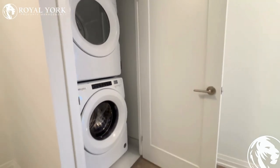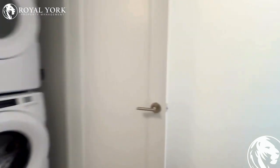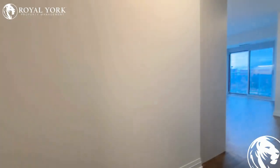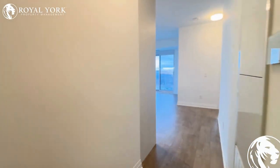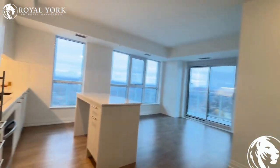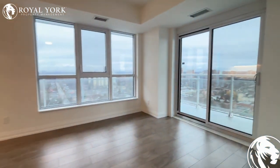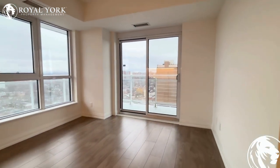You have a full-size stacked washer and dryer here. Usually with these new buildings you don't get a large full-size unit, but today we do have that. Large living space here as well.